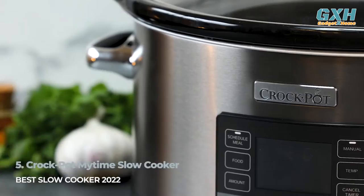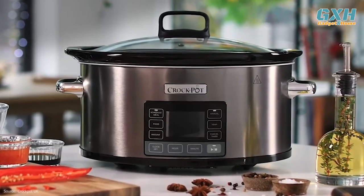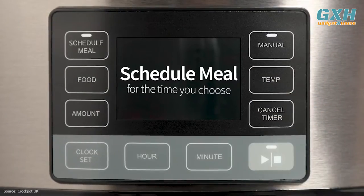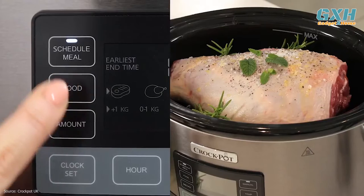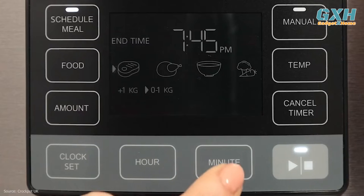Number 5: Crock-Pot My Time Slow Cooker, $90 US dollars. The Crock-Pot My Time Slow Cooker has all the perks of a digital slow cooker, with the option to set your timer in advance or simply slip into manual mode. It has the option to select the type of food you're cooking — meat, poultry, soup, veggies — and the volume, under or over 2 pounds for example, for automatically adjusted timings and temperatures.